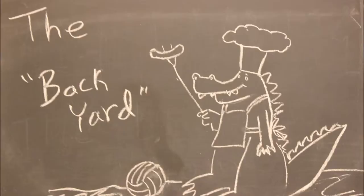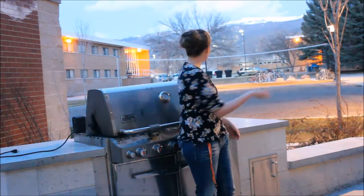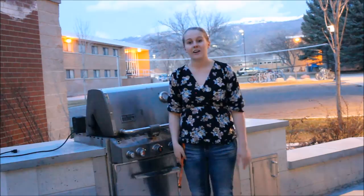You ever want to have a cookout? Well, here at the Suites we have you covered with your very own backyard grill. And behind us, you can see that we have a complete volleyball court, so you can have dinner and some fun.